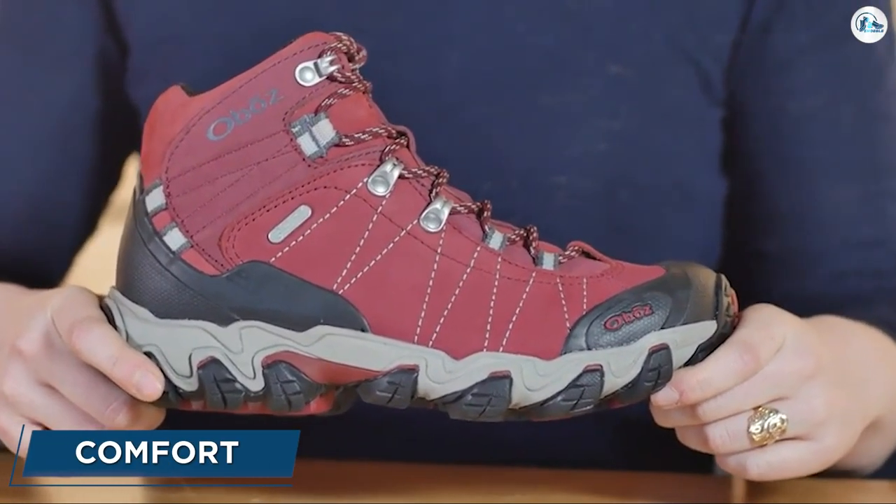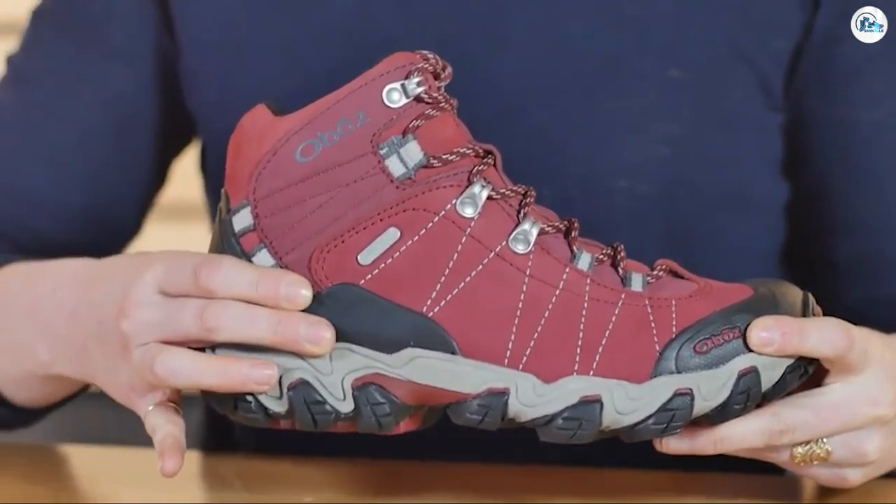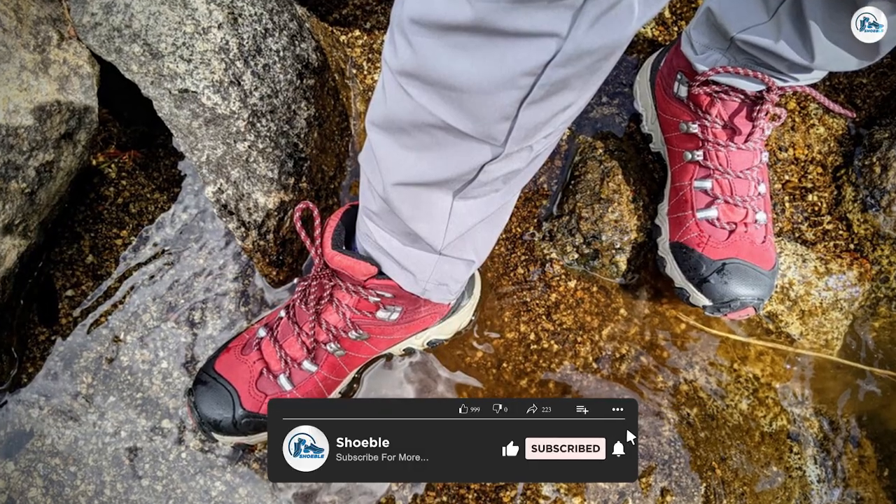Comfort. These boots scored lower on comfort than any other metric because of their stiffness and long break-in period. They were almost debilitatingly stiff on steep terrain, especially trails with large rock steps.